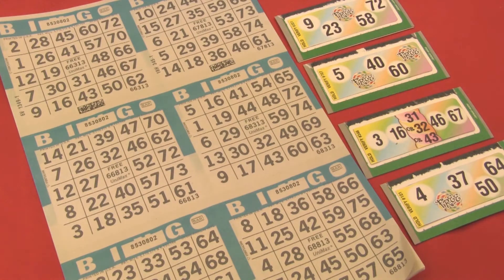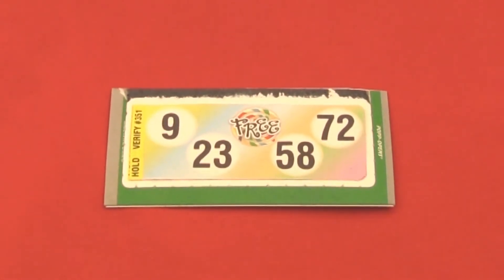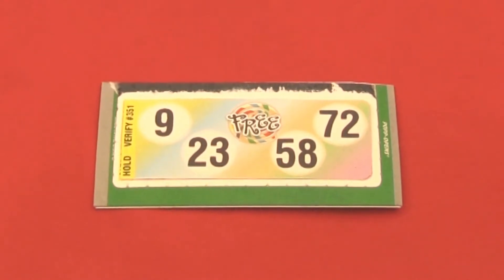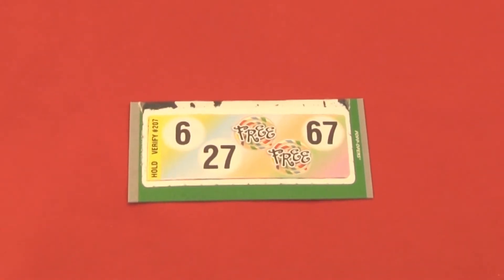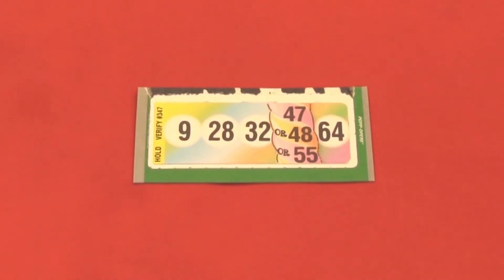Gameplay is easy. Simply tear off the pull tab, line up your tickets, and you're ready to play. When you open your ticket you'll get one of three types of ticket: a ticket with four spaces to dab and one free space, a ticket with three spaces to dab and two free spaces, and a premium ticket with an exciting twist.